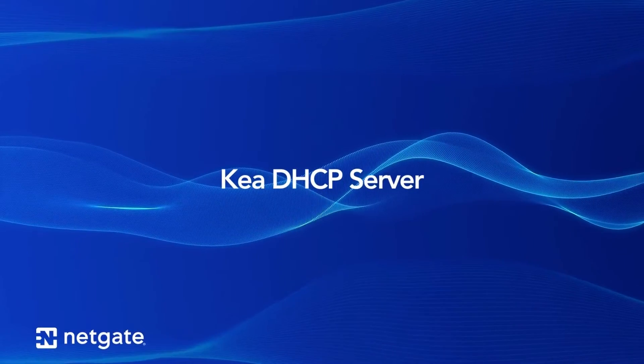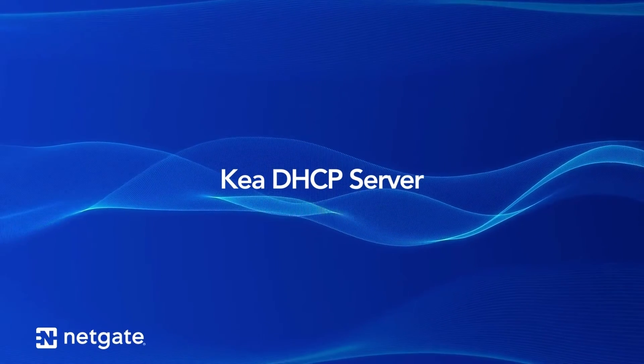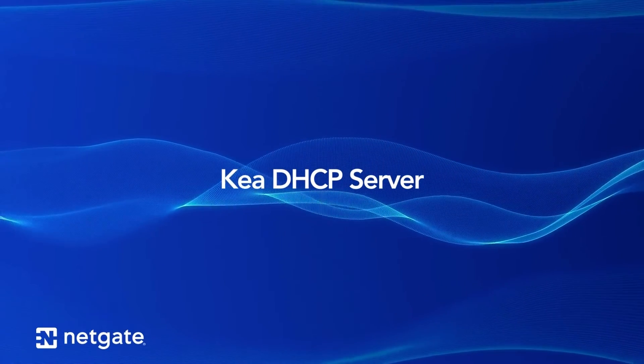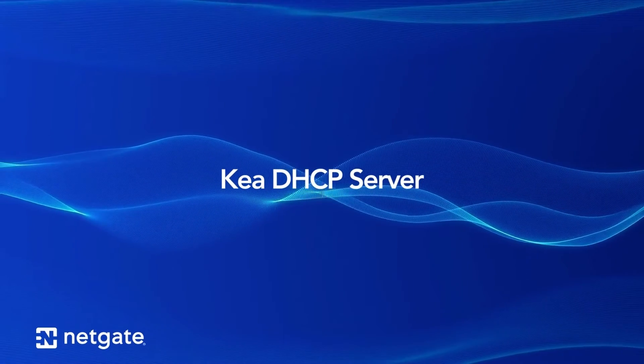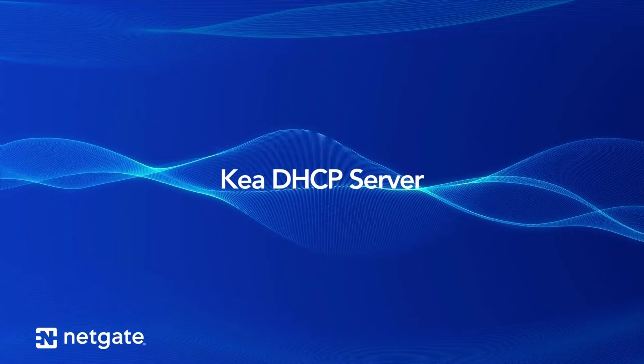Another big change in this release is the addition of the Kia DHCP server. Kia is a DHCP server from ISC designed for a more modern network environment. NetGate has successfully used the Kia DHCP server in our Tensor software for a number of years.